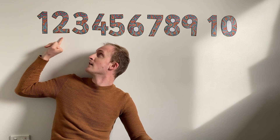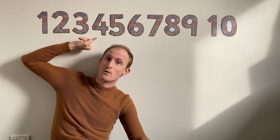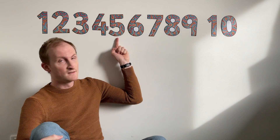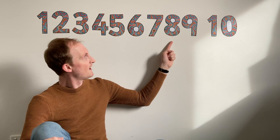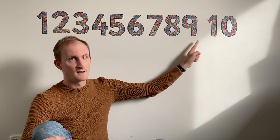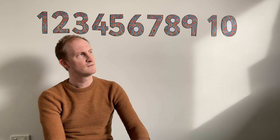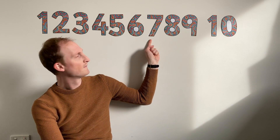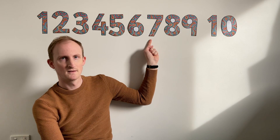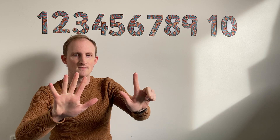One, two, three, four, five, six, seven, eight, nine, ten. I wonder if you can use your fingers to show me this number. Can you show me that many fingers? Seven fingers, isn't it?